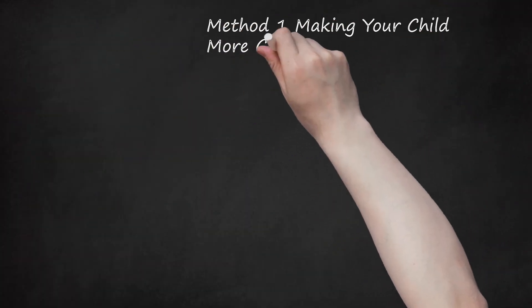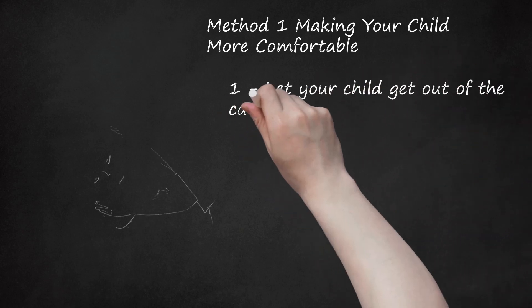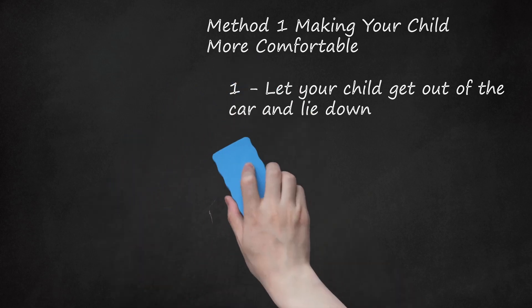Method 1: Making Your Child More Comfortable. Step 1: Let Your Child Get Out of the Car and Lie Down. If your child is feeling very carsick, take the nearest exit and pull over where it is safe to do so, and allow your child to get out of the car. Have your child lie down — some people find that lying down can help them to stop feeling carsick. If your child vomits, give your child plenty of cold water after his nausea has passed.